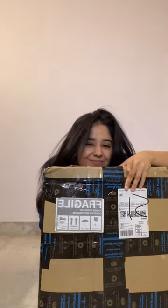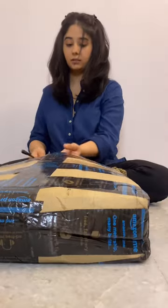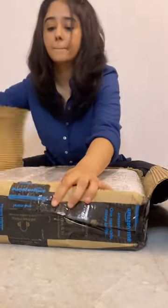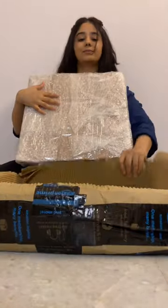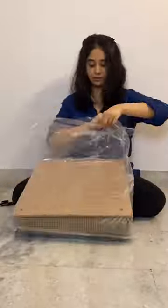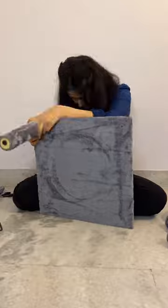The cat tree I ordered from Amazon is finally here. I've had my cats for about five years now, and over the years we've bought them a lot of toys and I've even made a lot of toys for them at home, but they always end up destroying everything within minutes, so we finally decided to get a cat tree.